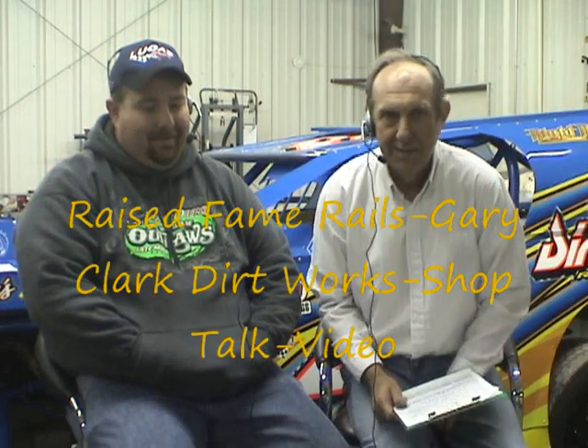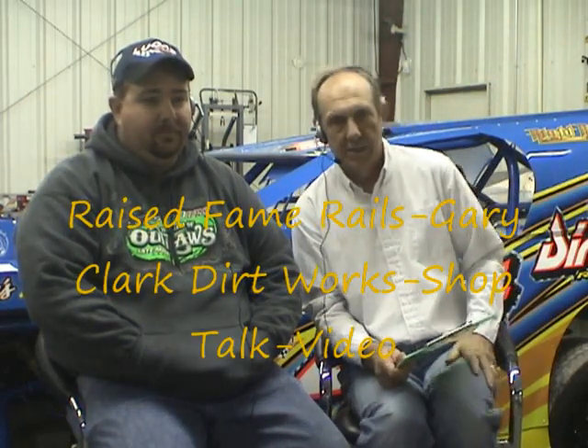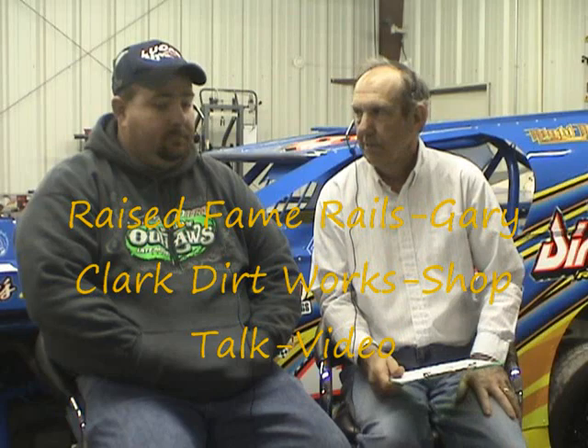Shop Talk has come down to Walker, Missouri, and we're here at Dirt Works with Gary Clark.